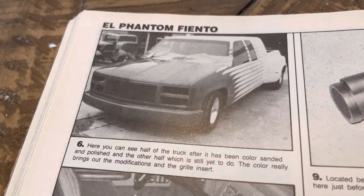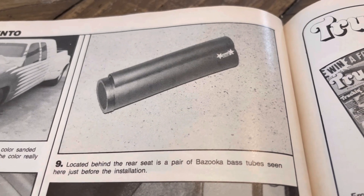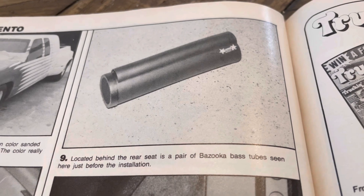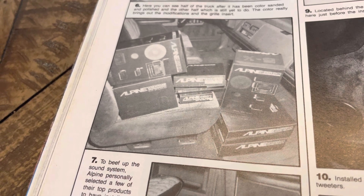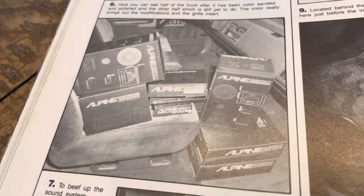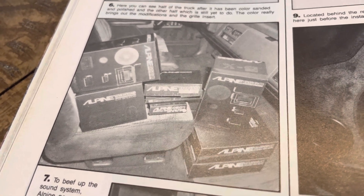There's a throwback term for you — bass tube. I was looking on eBay for some old school car audio and ran across a couple from the '90s — bass tubes, I was like 'hell yeah.' And then check this out: to beef up the sound system, Alpine personally selected a few of their top products. Look at all that stuff, all that gold still in the boxes.